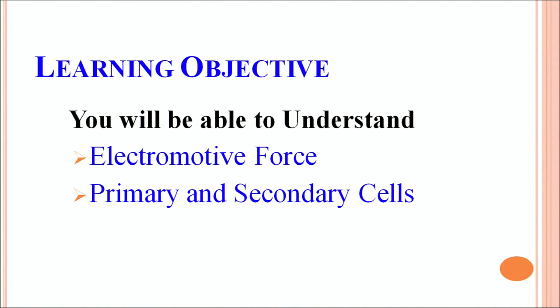Hello viewers, welcome to NIOS studio. I am Dr. Pushpabinder, associate professor in physics. In part 6 of electric current, we will be discussing electromotive force. The learning objective: we will be able to understand what is electromotive force and what are primary and secondary cells.